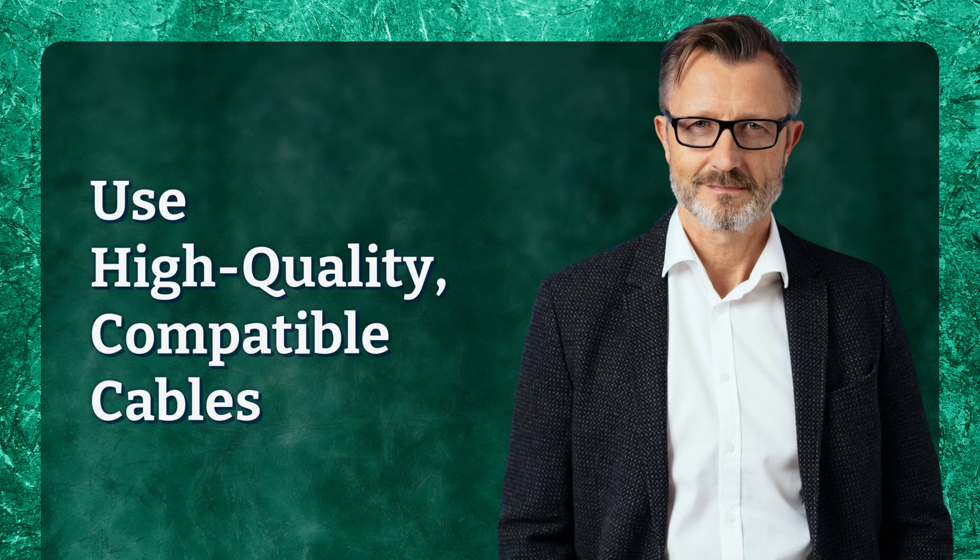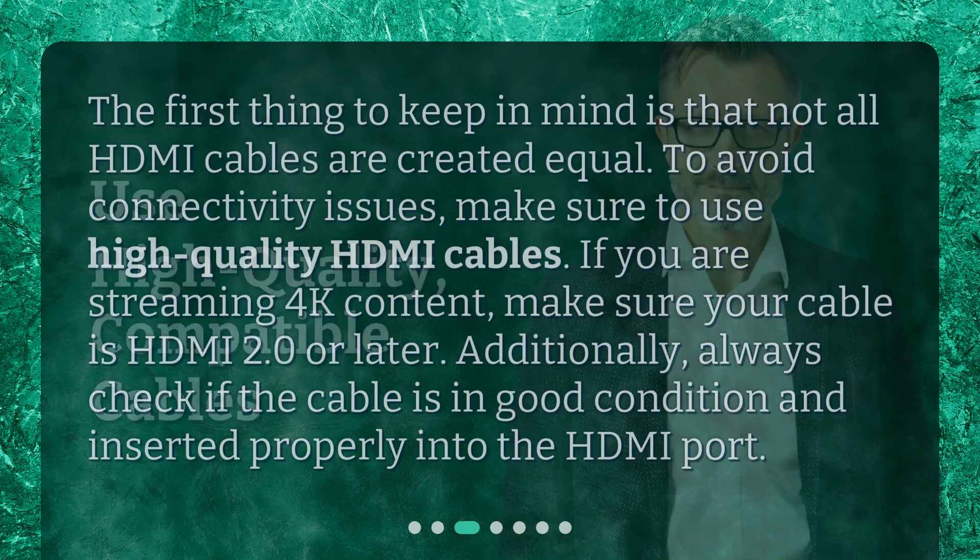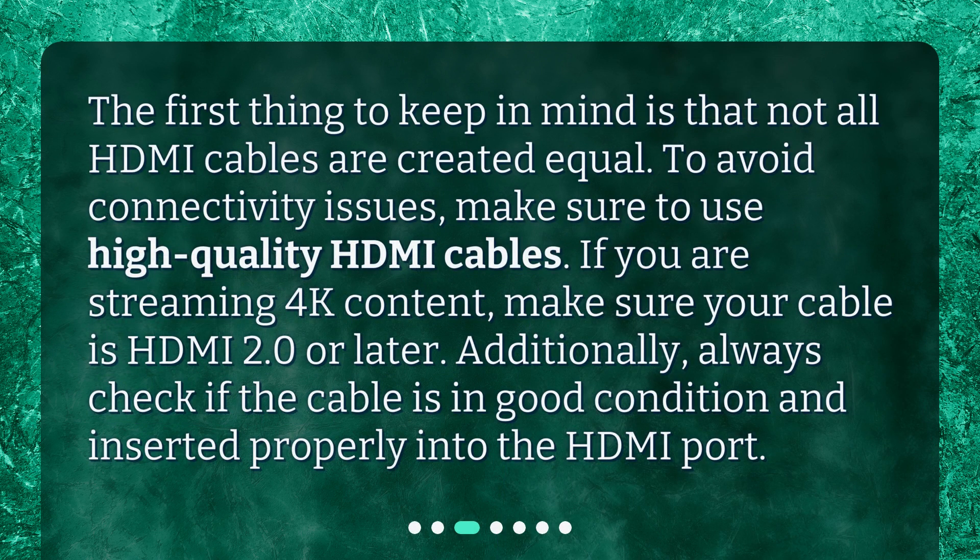Use High-Quality, Compatible Cables. The first thing to keep in mind is that not all HDMI cables are created equal. To avoid connectivity issues, make sure to use high-quality HDMI cables. If you are streaming 4K content, make sure your cable is HDMI 2.0 or later. Additionally, always check if the cable is in good condition and inserted properly into the HDMI port.